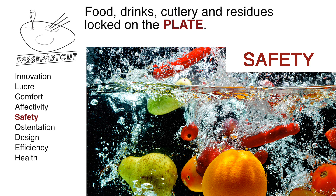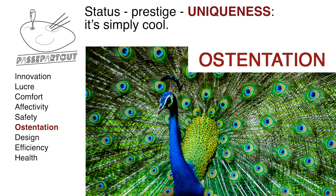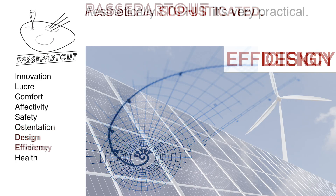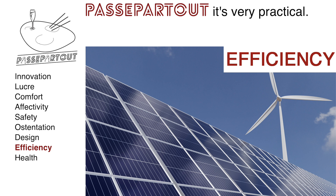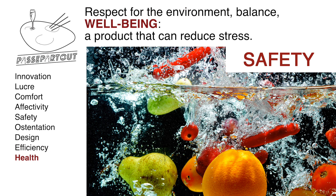Safety: food, drinks, cutlery and residues locked on the plate. Ostentation: status, prestige, uniqueness — it's simply cool. Design: aesthetically sophisticated. Efficiency and speed: it's very practical. Health: respect for the environment, balance, well-being — a product that can reduce stress.